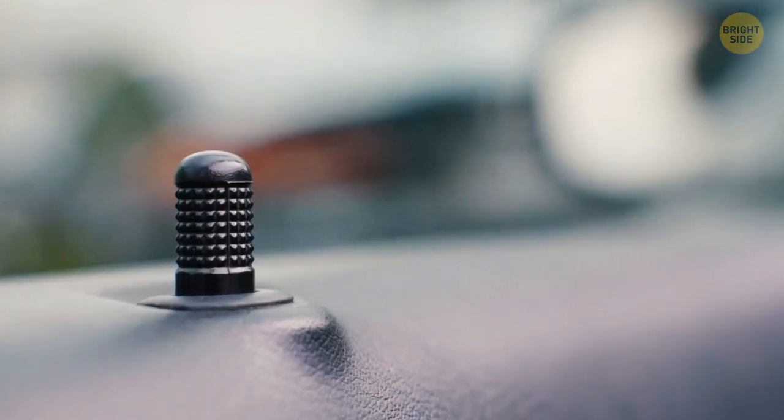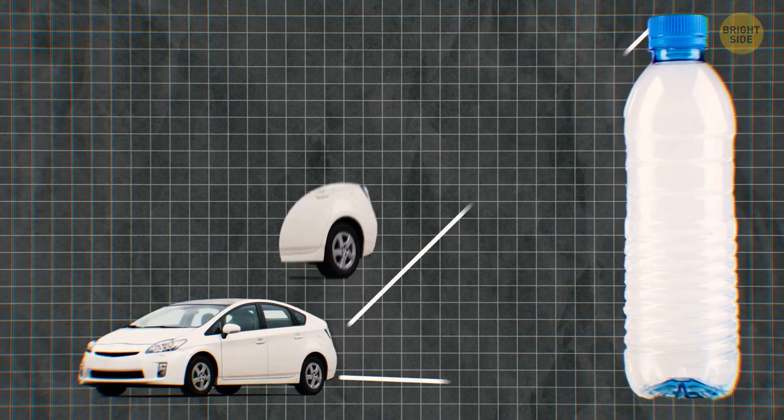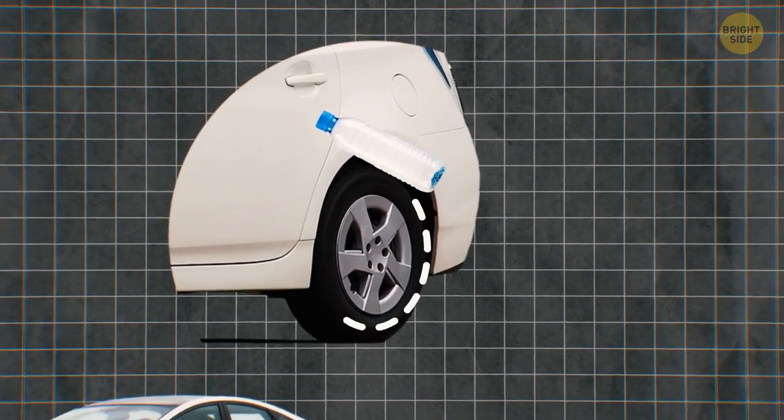Tip number one: lock your car, and then check again if it's locked or not. Here is a new generation trick — sometimes all you need to steal a car is a plastic bottle.